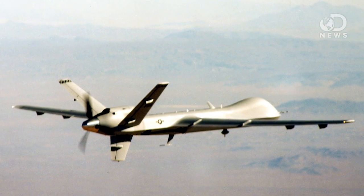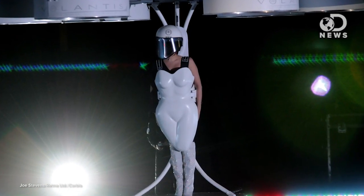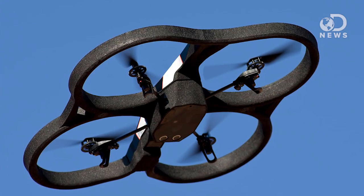Anthony here for DNews. The internet loves drones — from military applications to the ethics surrounding them for surveillance, to Lady Gaga's dress — there's a different drone story in the news just about every day. And if you've been paying attention, you've probably noticed that the bulk of these things have a similar design.